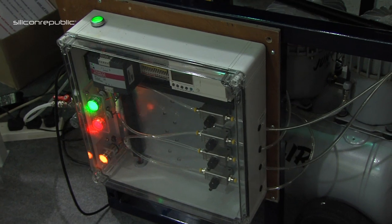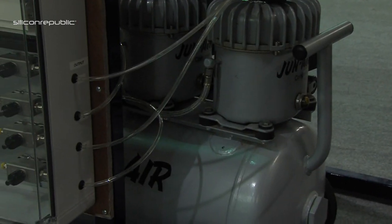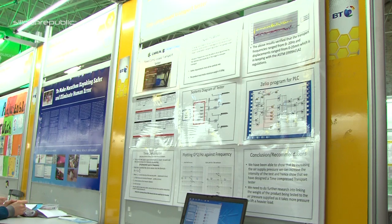So we came up with this to test the products before they left so they could fix any problems before they were sent out. This simulates the conditions of a transport lorry. We programmed a ZLEO PLC and the program is up in the back and basically it goes through different frequencies.